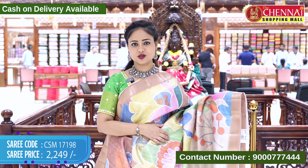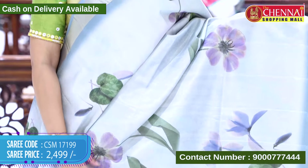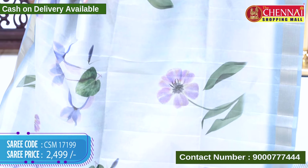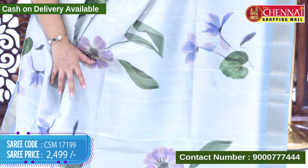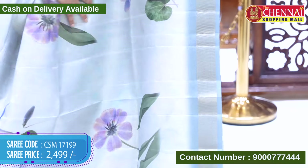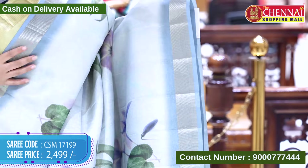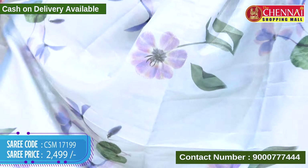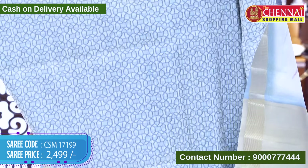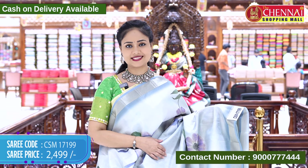The next saree is in ash and grey color. The body is in ash color with a golden tissue. It has lovely leaf and floral prints with many different color combinations. The border contrast is in grey color with the same lines. The top border is the same design and length, with a contrast border and gold-zari weaving along with tassels. The contrast blouse has a beautiful print with the saree border. Saree code CSM 17199, cost 2499 rupees only.